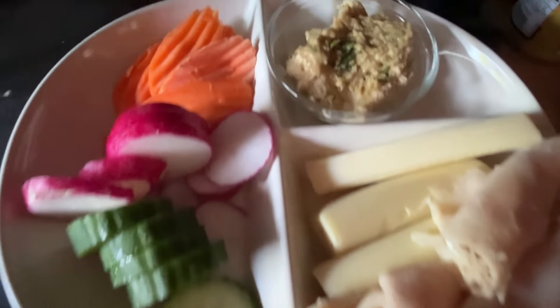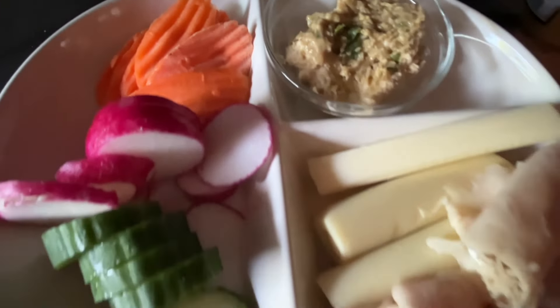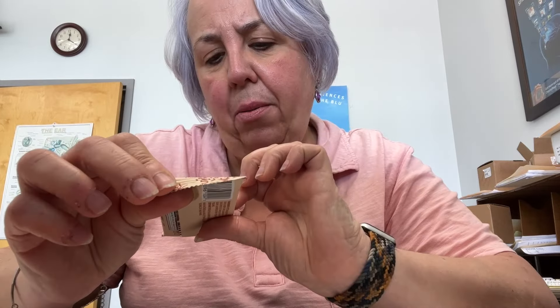Since I had that bar, I'm not quite starving but I definitely need a little something. I brought my snack with me — this is a 5-point Aloha bar. It is 220 calories, 14 grams of protein, 23 grams of carbs. It's the maple and sea salt flavor. Because I had a light breakfast, I needed a little something. Go me!